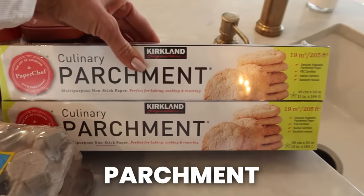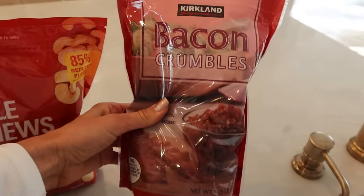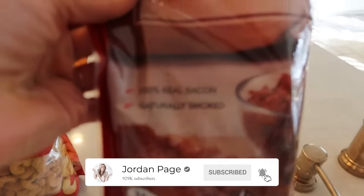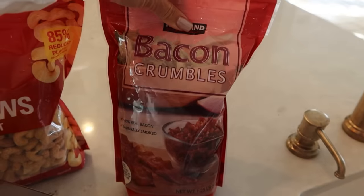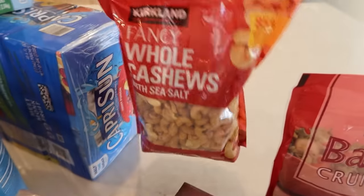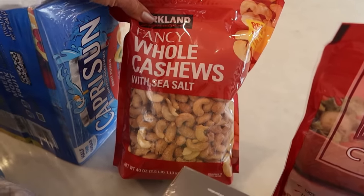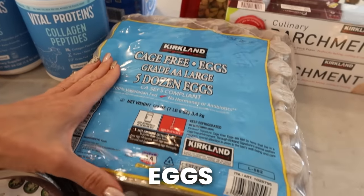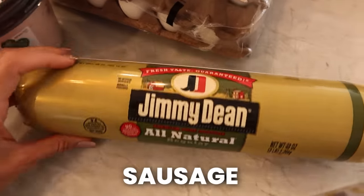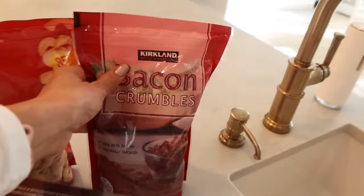Parchment - pretty self-explanatory, was totally out of that and the holidays are coming. Bacon bits - this is the world's best kept secret when baking and cooking that calls for bacon. I never actually cook fresh bacon; just make sure it's 100% real bacon like this - keeps very well in the freezer. Whole cashews - this is my go-to snack, I keep this bag in the armrest of my car and grab a handful throughout the day to keep my metabolism going. Eggs - my family goes through a ton of eggs, so I got five dozen. Some sausage - I'm going to make some breakfast muffins, cook up a big old thing of sausage, make some muffins, maybe add a little bacon in there.